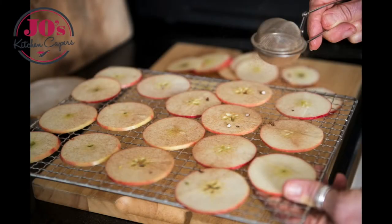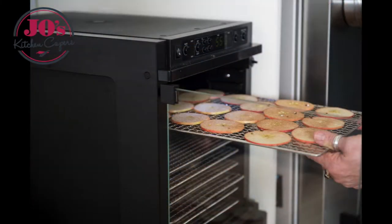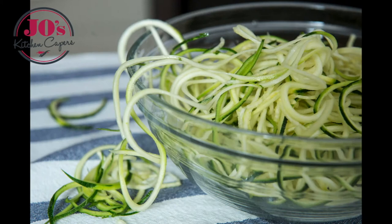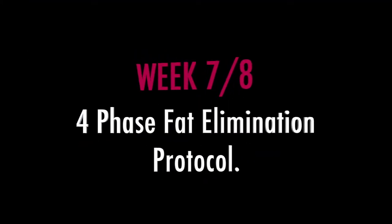Welcome to Jo's Kitchen Capers, using whole foods to create a healthier you. Today's video is about week seven and eight of the four-phase fat elimination protocol.